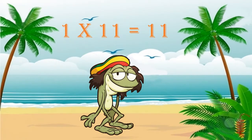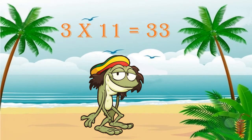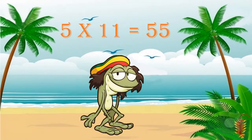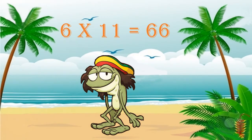One times eleven is eleven, and two times eleven is twenty-two. Three times eleven is thirty-three, and four times eleven is forty-four. Five times eleven is fifty-five, and six times eleven is sixty-six.